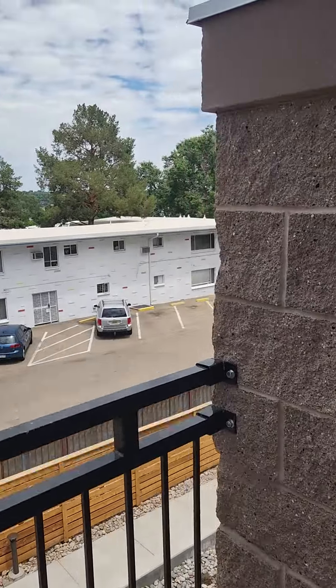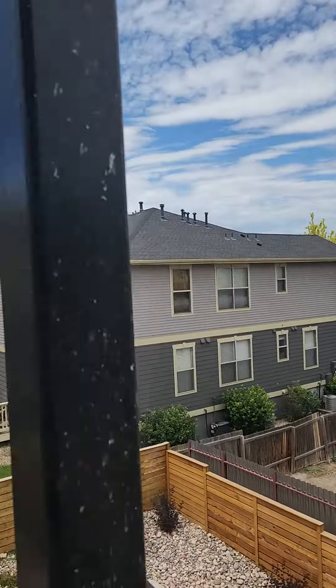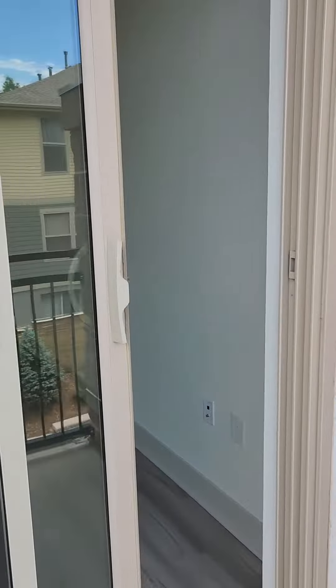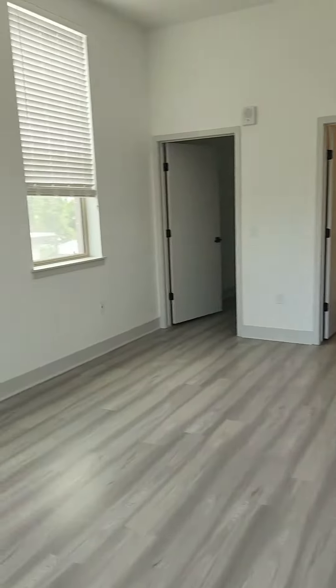Here are some of the views from unit 176. This is our two-bedroom, two-bath available for move-in.